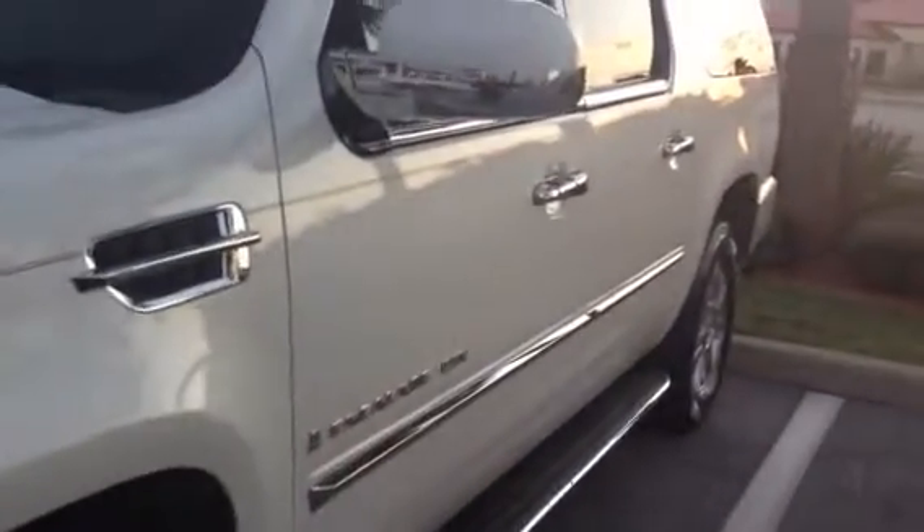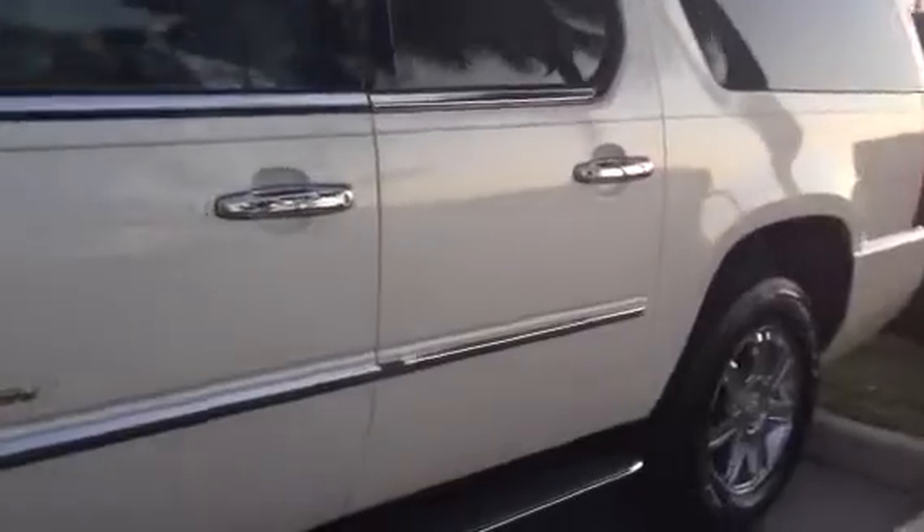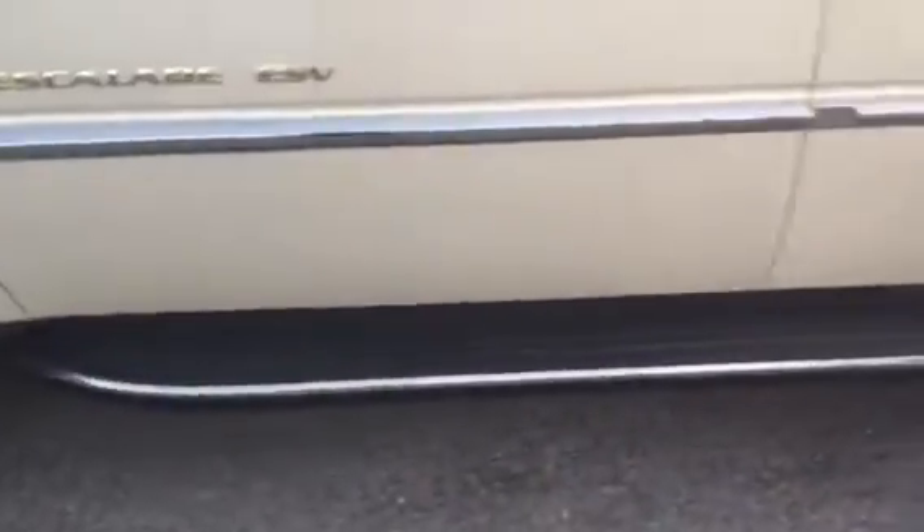Going around to this side, the grille is in great shape, the headlights are nice and clear. Take a look at this tire over here — it looks like brand new tires. Body panel over here is nice and straight. Paint looks great, beautiful white color.